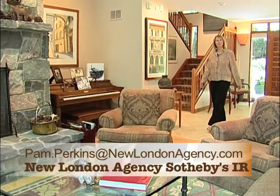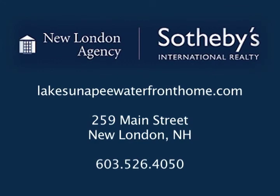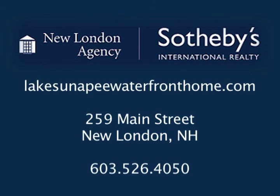I hope you've enjoyed the tour of this very fine Lake Sunapee home. For more details check the website lakesunapeewaterfronthome.com. Find me in the New London Village at 259 Main Street, New London Agency, Sotheby's International Realty.